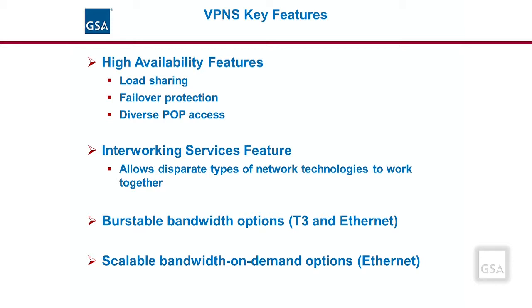There is also an interworking services feature that gives an agency transparent VPNS access across disparate transport services. For example, it can provide the ability for an agency's wireless network service to interface and work with a contractor's Ethernet transport service in providing VPNS connectivity. For the VPNS T3 and Ethernet port options, agencies can order burstable bandwidth. Burstable bandwidth is a method of measuring bandwidth based on peak use, allowing an agency to subscribe to a bandwidth commitment that is less than the full bandwidth of the selected VPNS port.